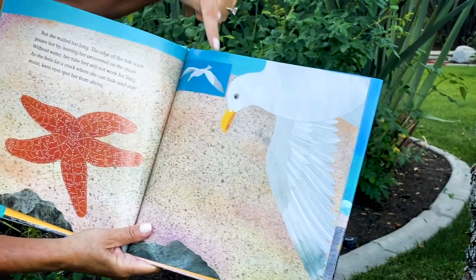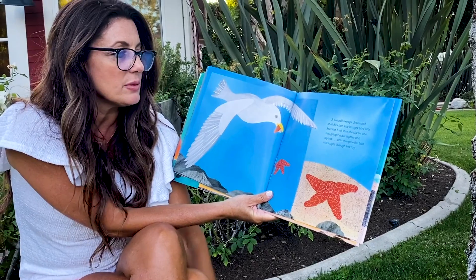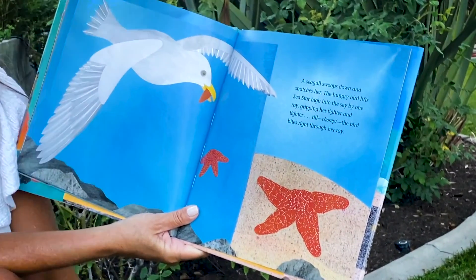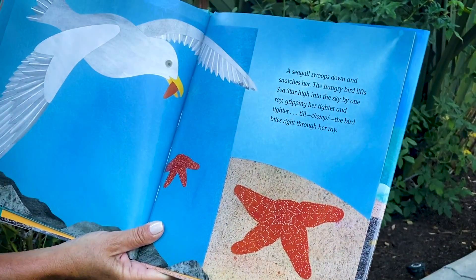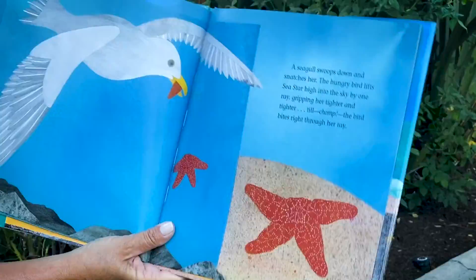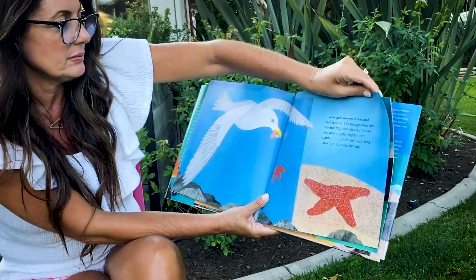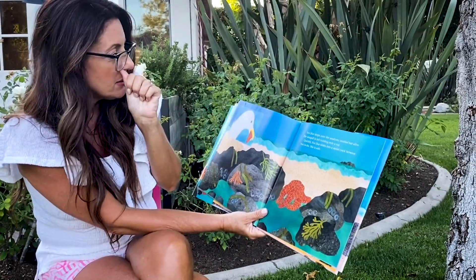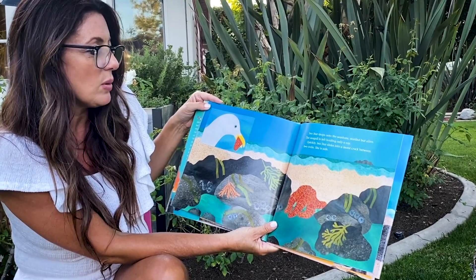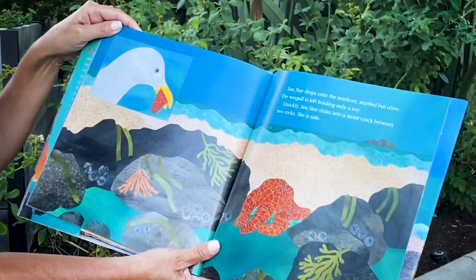Keen eyes spot her from above. A seagull swoops down and snatches her. The hungry bird lifts sea star high into the sky by one ray, gripping her tighter and tighter, till chomp — the bird bites off right through her ray. Ouch — she lost her ray. The sea star drops onto the seashore, startled but alive. The seagull is left holding only a ray. Quickly, sea star slides into a moist crack between the two rocks. She is safe.